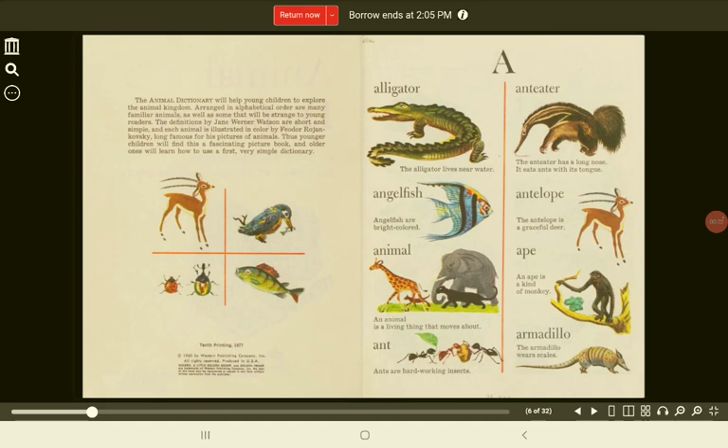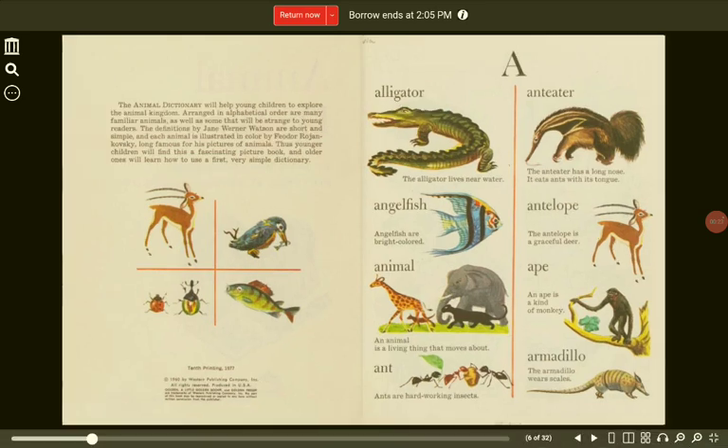A. Alligator. The alligator lives near water. Anteater. The anteater has a long nose. It eats ants with its tongue.